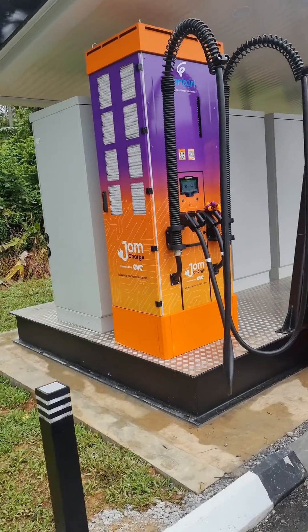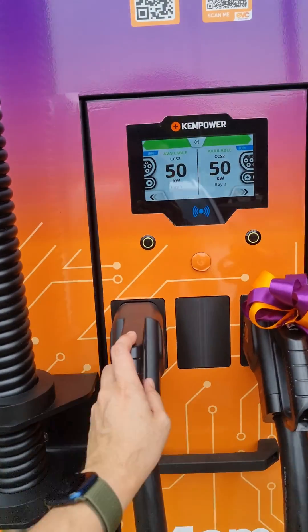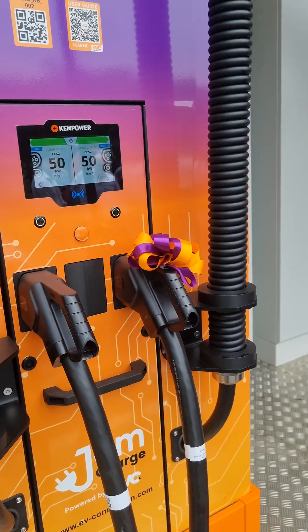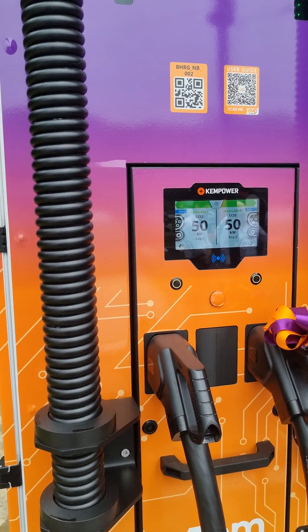When it comes to long distance drives, these DC chargers come in very handy because you can top up very quickly. These are CAN Power units with two nozzles, so you can charge up to 50 kilowatts each.